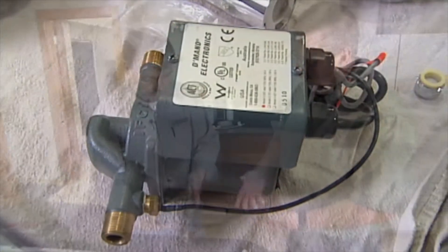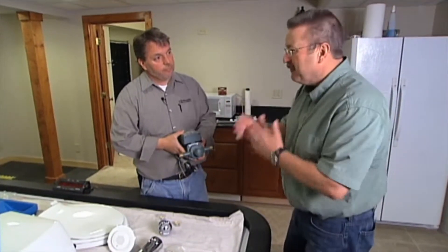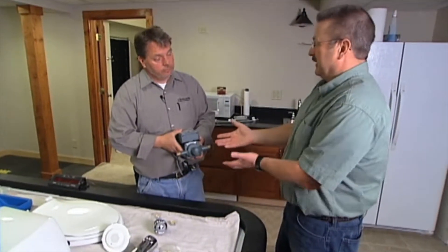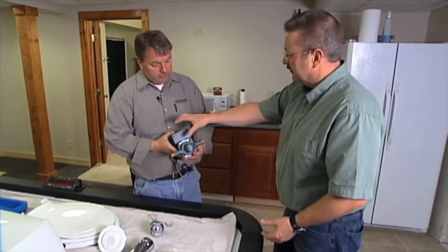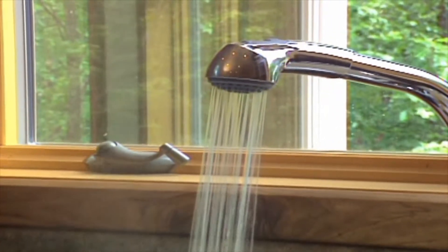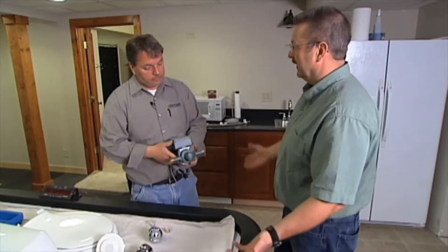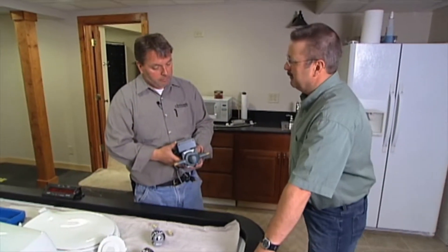I've experienced that in different homes that I've lived in, and especially if you're at the far end of a building or on a second or third story, it seems to take forever — two, three minutes sometimes to get the hot water. With this device, you can get it there quickly. You're going to save water because you're not letting it run, but you're also saving energy, probably enough to pay for a component like this in not too long a time period.